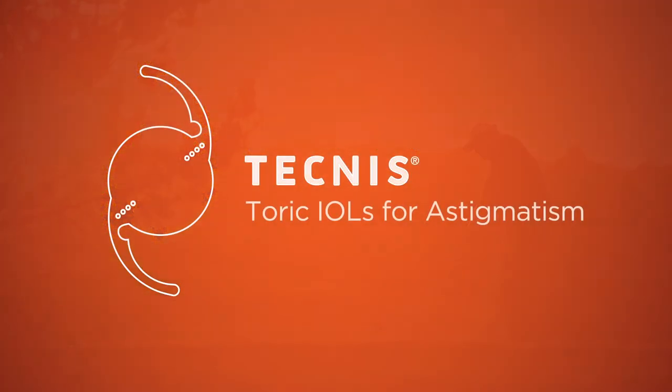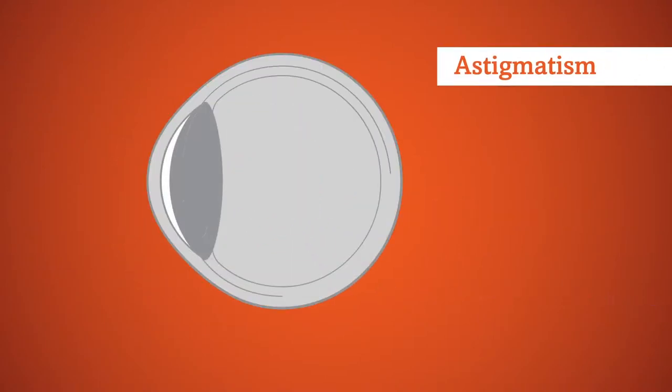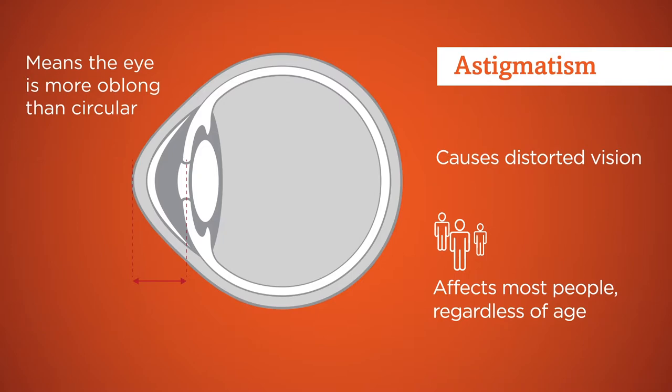With Toric IOLs, you have the opportunity to address astigmatism as part of cataract surgery. Astigmatism, which means the eye is more oblong than circular, causes distorted, blurry vision. It affects most people, regardless of age, and many people undergoing cataract surgery can also benefit from astigmatism correction.